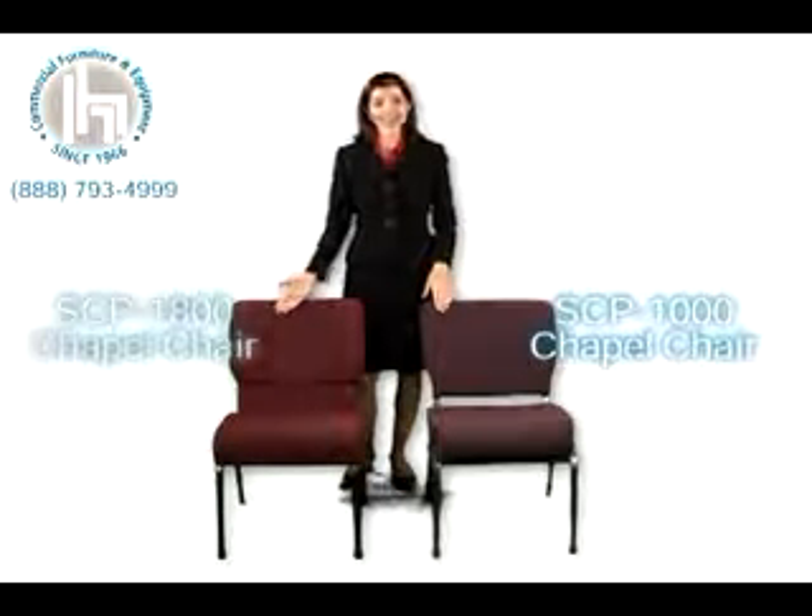Hi, my name is Deanna and thank you for joining us today. We have two great chapel chairs for you: the best-selling SCP-1000 and the elegant SCP-1800.